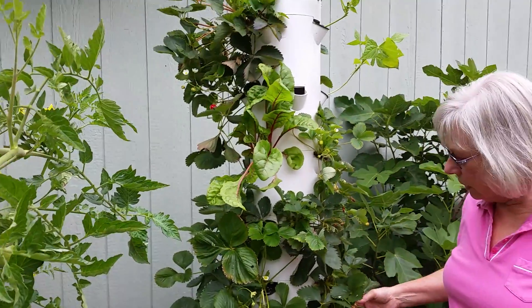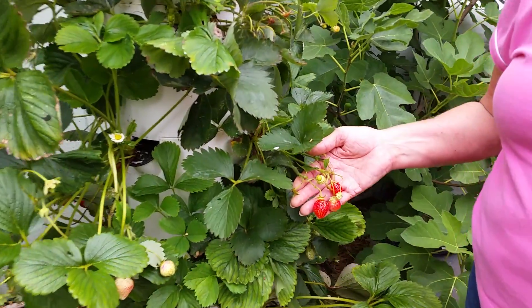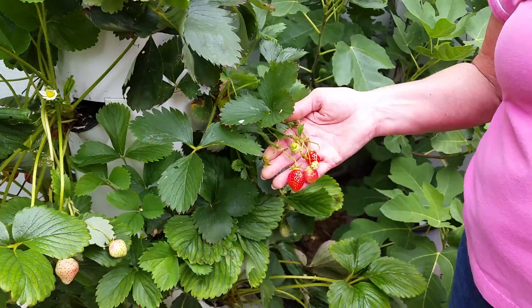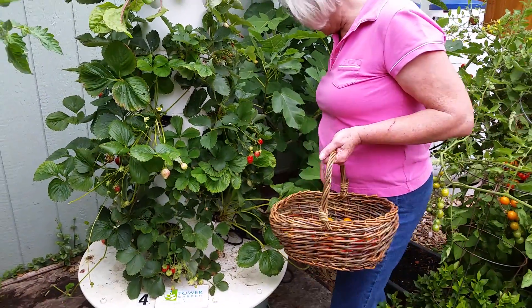Here is our pride and joy — our strawberry tower — and it has been producing wonderfully. Last year we had strawberries until Halloween literally, and I'll do another post for you that tells about how we manage those.